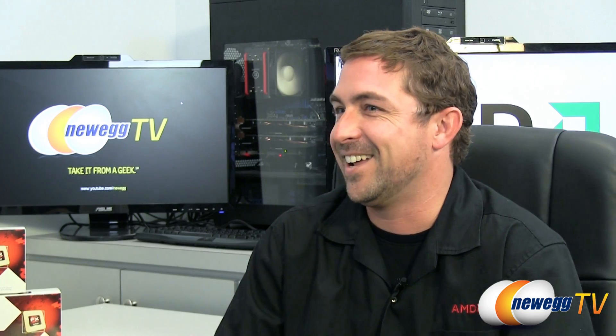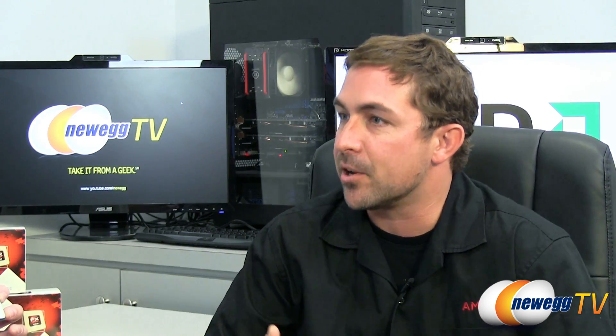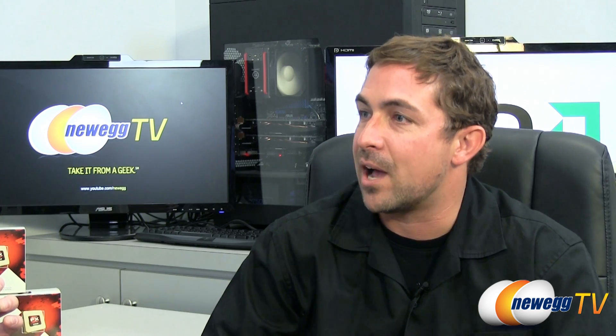We have that one example right here behind us — the AMD FX series 8150 processor. This is an 8-core processor. When you look at the model numbers, there's the 8000 series which are the 8-core. We have the 6000 series launching, with the 6100 being a 6-core. And we'll eventually have the 4000 series, which will be the 4-core versions as well.